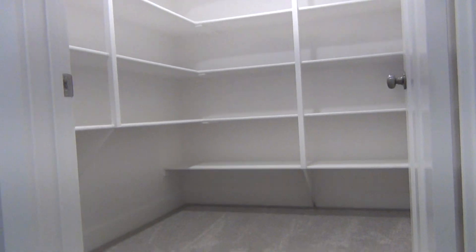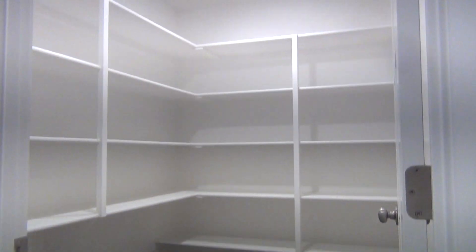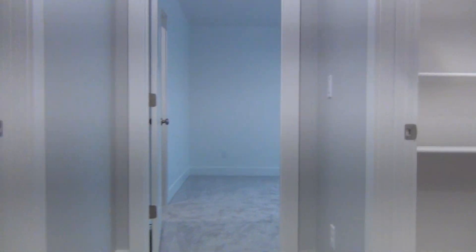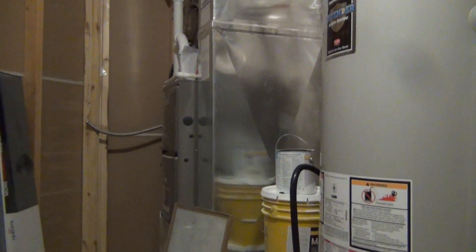There is another large walk-in closet down the hall, and just across from that walk-in closet we have our utility room with the boiler, water softener, furnace, and everything like that.